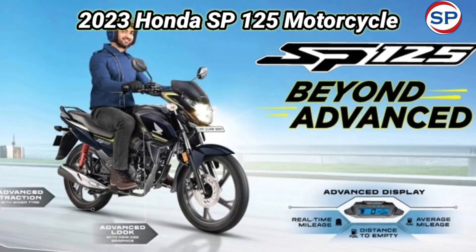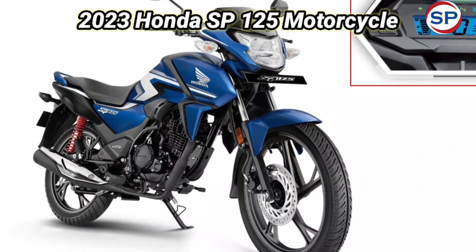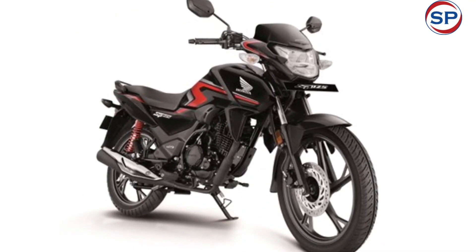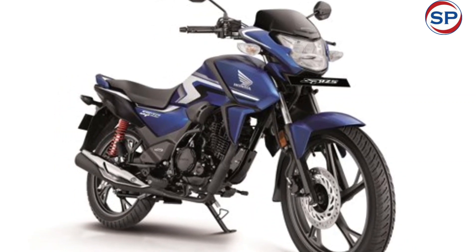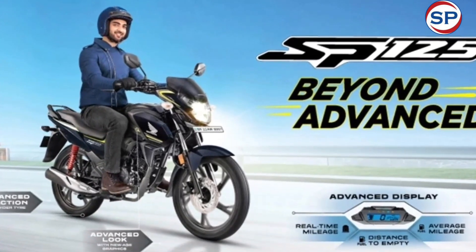The SP125 is powered by a 125cc single cylinder, fuel injected engine that complies with the new emission norms. This engine provides 10.7 brake horsepower and 10.9 Nm of torque. It also features an ACG starter motor for silent start and a 5-speed gearbox. The fuel pump is placed outside the fuel tank.